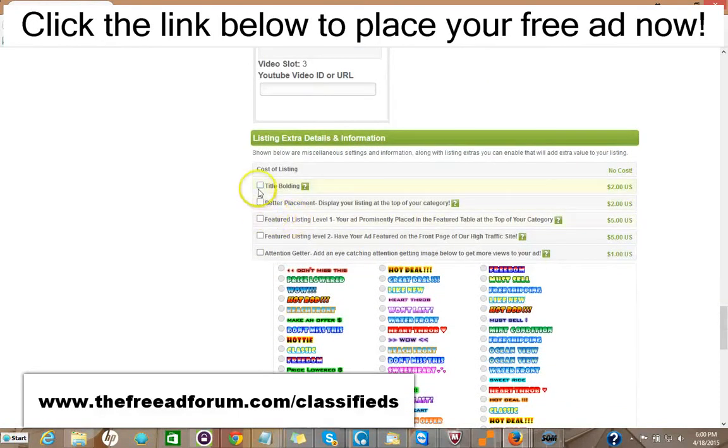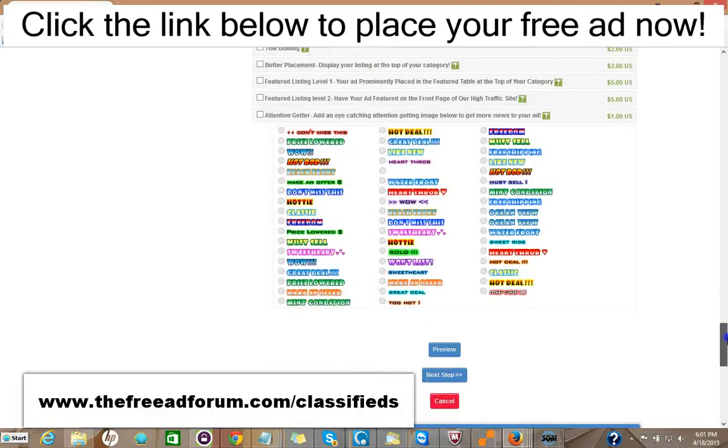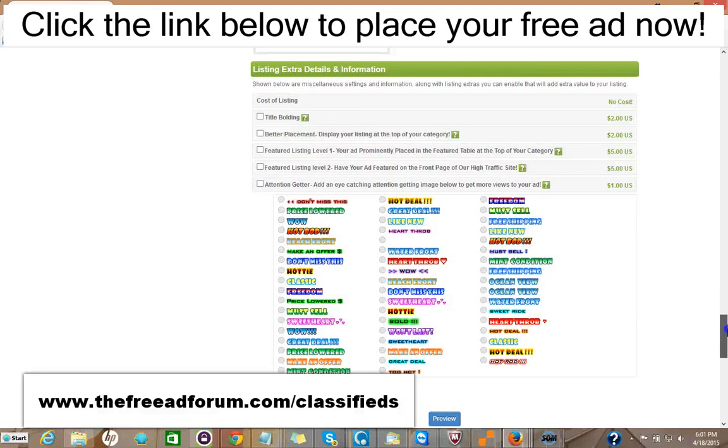Here are some upgrade options: you can have the title bolded for two dollars, have your ad display at the top of your category for two dollars, have a featured listing at the top of your category for five dollars, or a featured listing at the top of our home page — the busiest part of our website — for five dollars. You can also add one of these attention-getting images for just one dollar. For around twenty dollars, you can have all the upgrades.